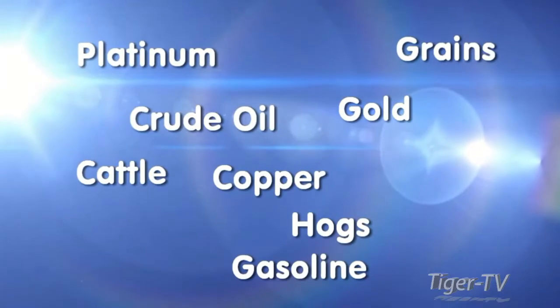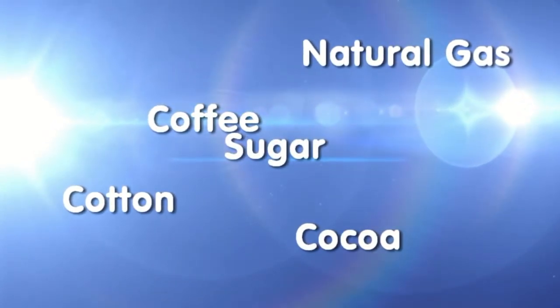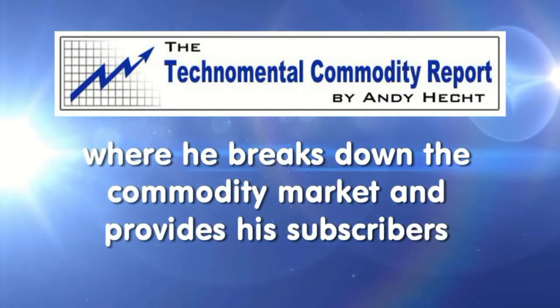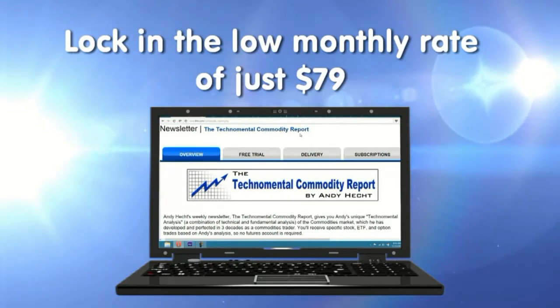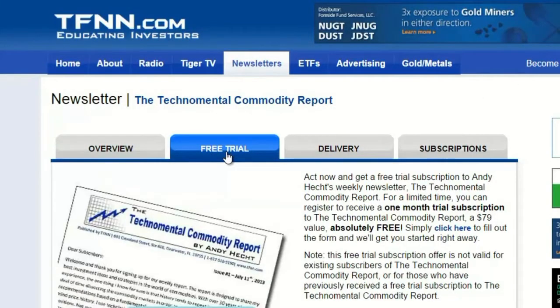Platinum, grains, crude oil, gold, copper, cattle, hogs, gasoline, natural gas, coffee, cotton, cocoa, and sugar — these are just some of the commodities mentioned in the most recent issue of Andy Hecht's Techno Mental Commodity Report. Andy publishes his weekly newsletter every Thursday morning, where he breaks down the commodity market and provides specific trading recommendations. By signing up for a free trial, you'll get a full 30 days to try this newsletter service. When you sign up for a 30-day free trial, you're under no obligation to pay anything. Should you decide to continue, you will lock in the low rate of only $79 a month. Visit the front page of tfnn.com.